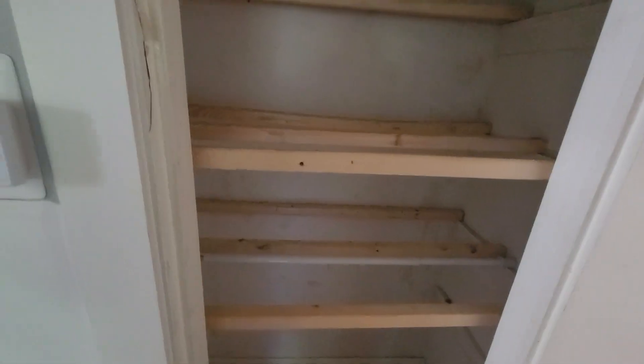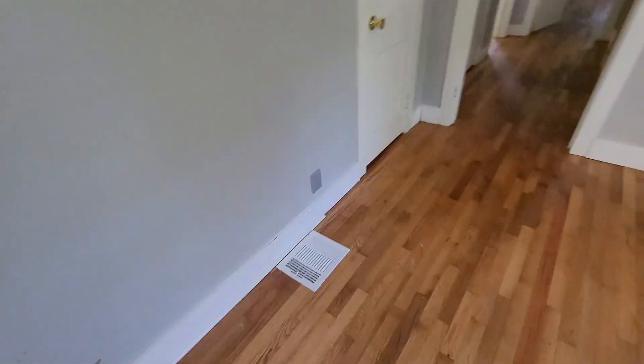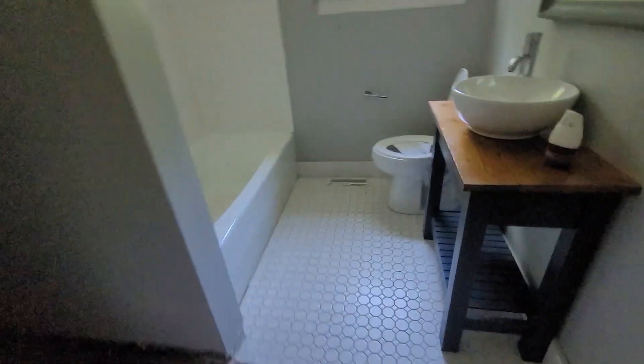Closet. Closet. And there's no peculiar smells in here either. There's your attic access. And here is the bathroom.